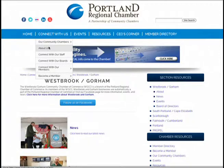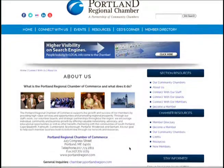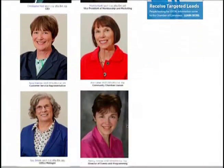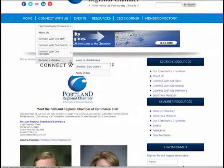You'll also find under this tab an About Us page, and a page where you can connect with all the staff members at the Portland Regional Chamber of Commerce. There's also a page about the value of membership with the Portland Regional Chamber.